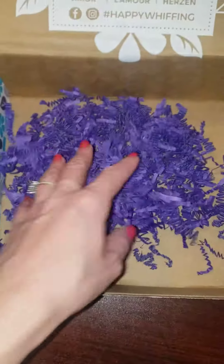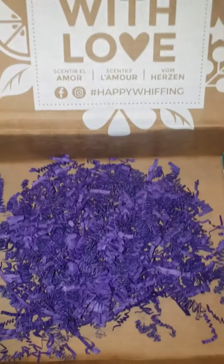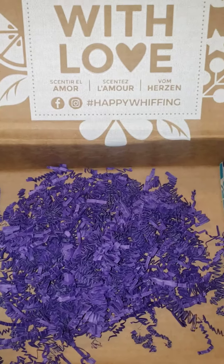And of course this cute little purpley frilly stuff in here, and that's way more than $30 worth of product for $30. If you have any questions let me know. Thank you guys, bye!